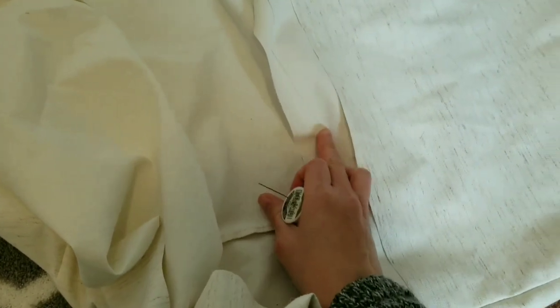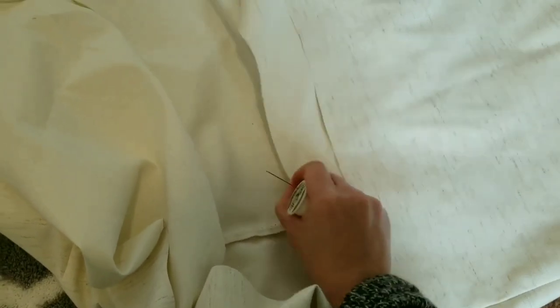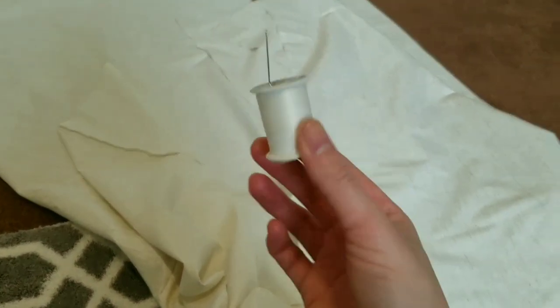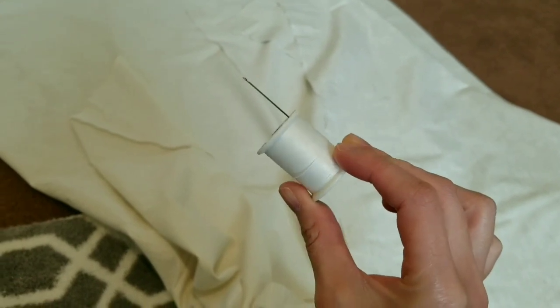I've finished cutting the fabric and I also marked where I would like to sew to give myself a seam allowance. I don't have a sewing machine and I don't even know how to use one, so I'll be hand sewing everything. Wish me luck!